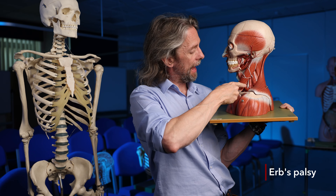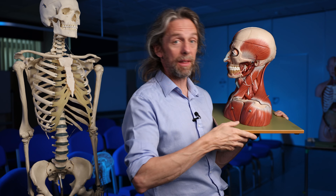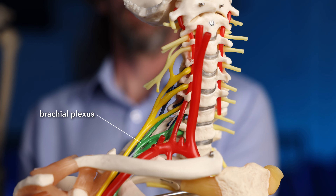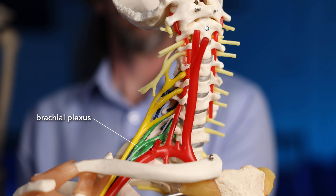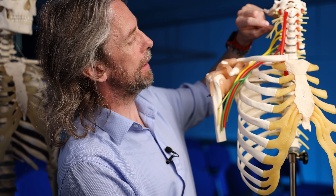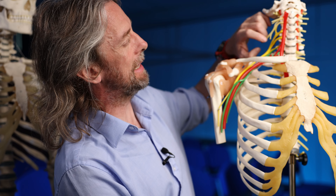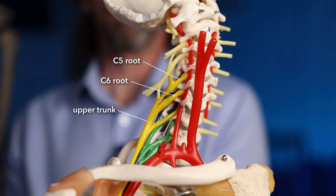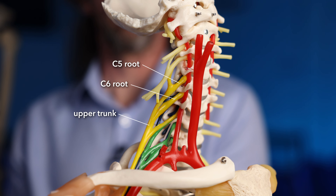And as I said before, if somebody says Erb's point, I think Erb's palsy. And if we look at the brachial plexus, there's an Erb's point. Here's the brachial plexus — a bunch of spinal nerves coming together to form the major nerves of the upper limb. And where the spinal nerve roots of C5 and C6 come together to form the upper trunk, or superior trunk, of the brachial plexus — that's Erb's point.